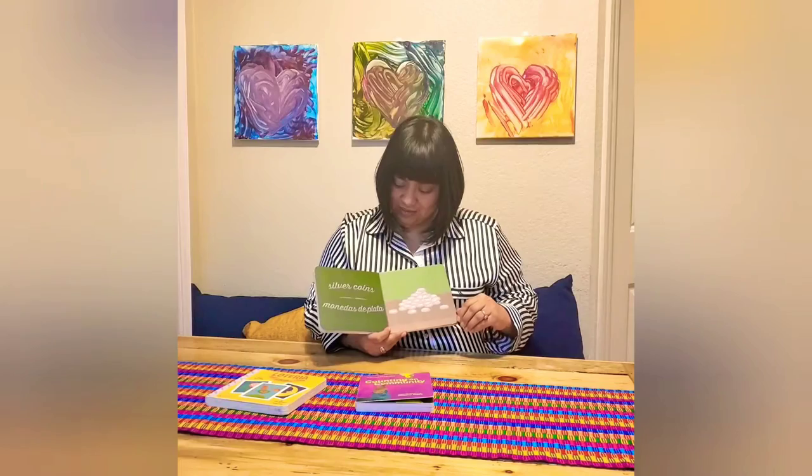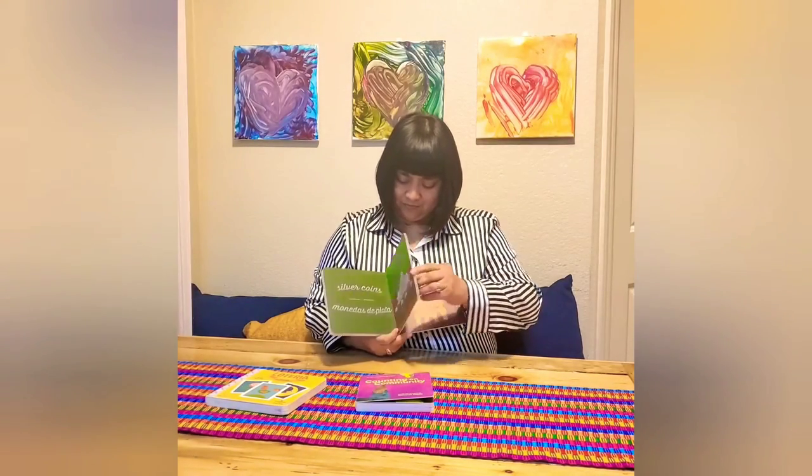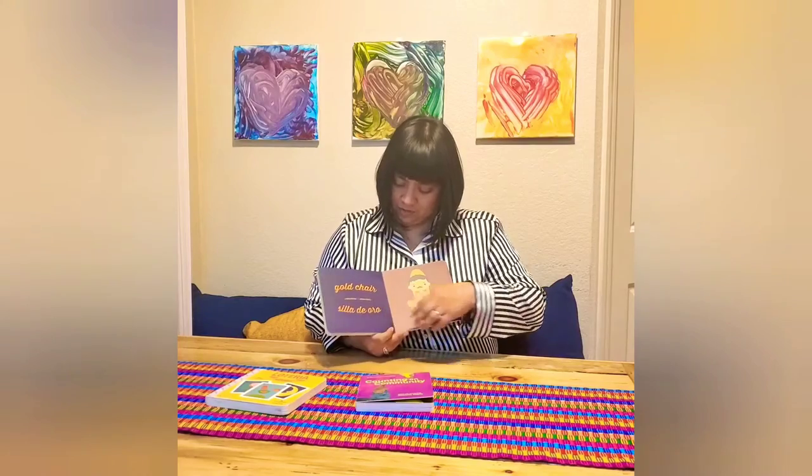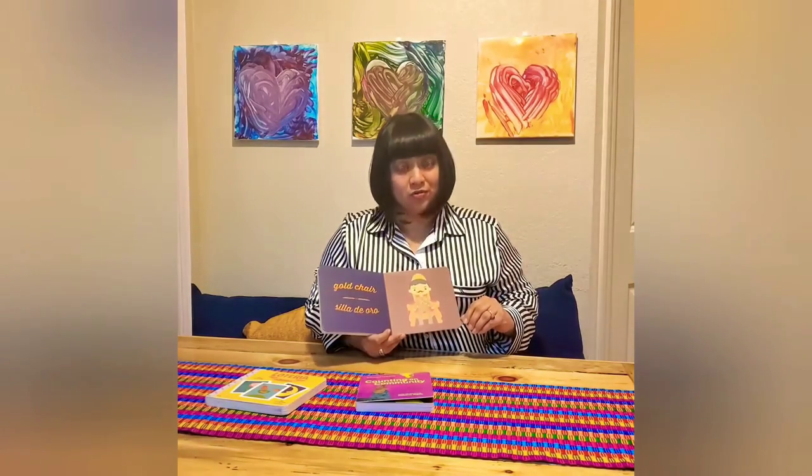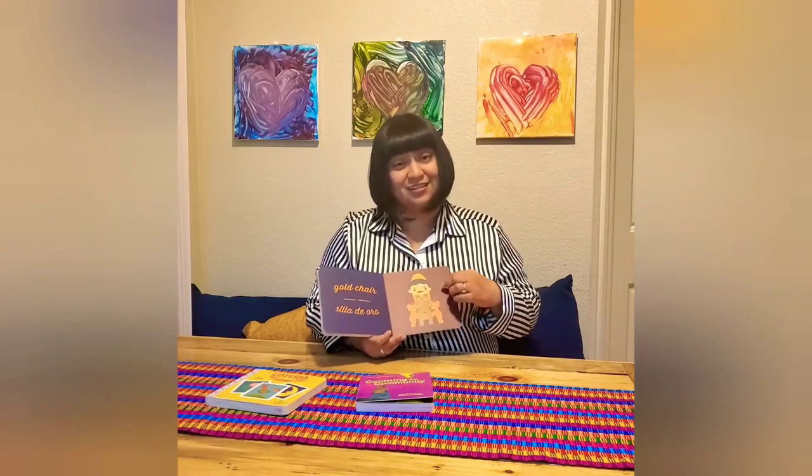Silver coins. Monedas de plata. Gold chair. Silla de oro. He's sitting in a silla de oro.